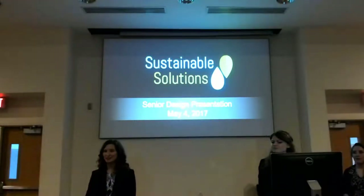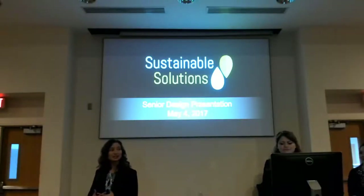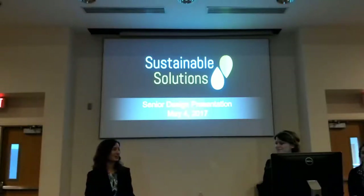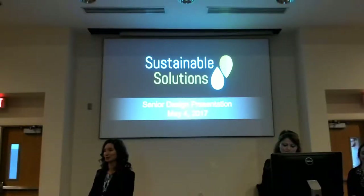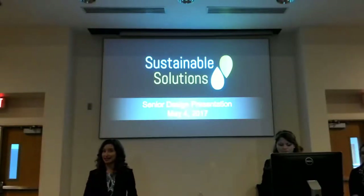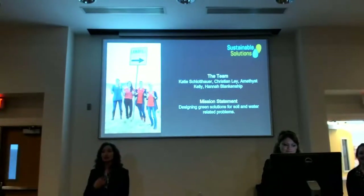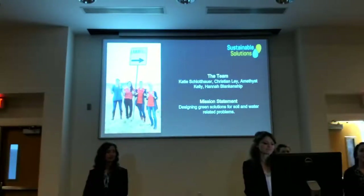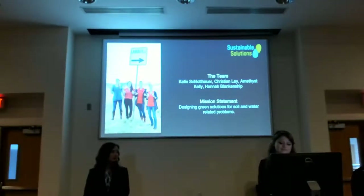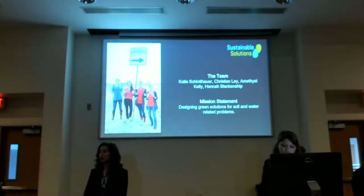Good afternoon everyone, and thank you for joining us. We are Sustainable Solutions and we're so excited that you're here for our final senior design presentation. I would ask that you hold all your questions till the end. I'm Katie Schlotthauer. I'm Christian White. I'm Amethyst Kelley. And I'm Hannah Logan-Shop. Our mission statement is designing green solutions for soil and water related problems.